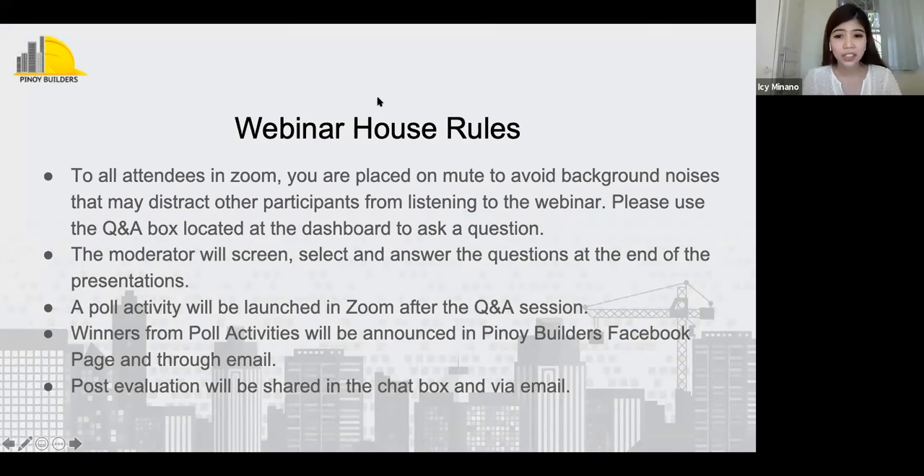There will be a poll activity after the Q&A session of the second speaker. Winners from our poll game will be announced on the Pinoy Builders Facebook page, so please make sure to follow us at Pinoy Builders 2019. Link is posted in our chat box. Please take note that this webinar is recorded and will be uploaded later on at Pinoy Builders' YouTube channel, so hit the bell button to subscribe. Link is posted in our chat box as well. And now, let us all welcome our first speaker.